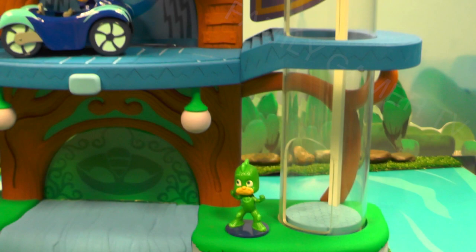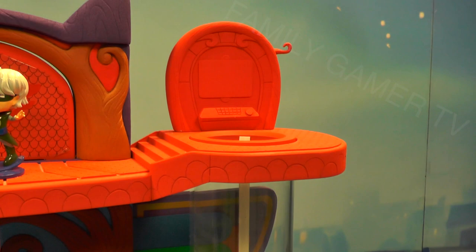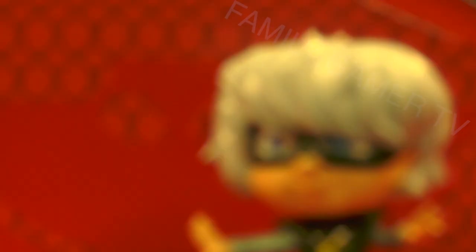You have different figures that fit in the cars, and you'll certainly be interested to see how the vehicles and the HQ interact with each other. There are some really nice play interactions here with lots of movement around it. I like the way they've themed the HQ for each of our heroes — whether that's Catboy, Gekko or Owlette.